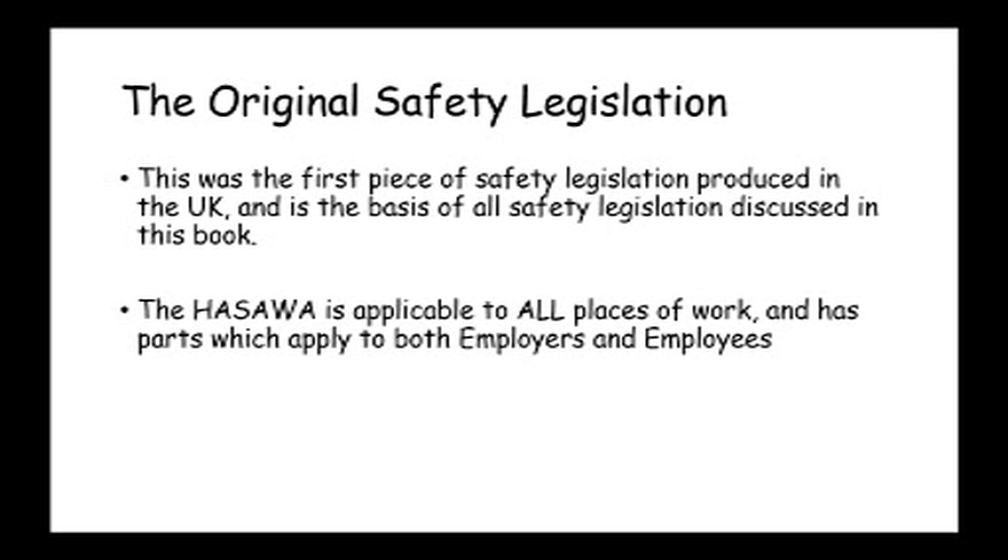The Health and Safety at Works Act is applicable to all places of work, and it applies to employers and employees.